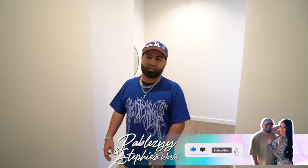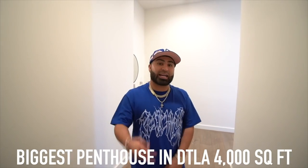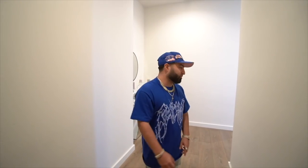Y'all ready for this? Let's go! We moved here to this apartment — we looked at different apartments in downtown LA and this is the one we chose at The Circa. It's a penthouse, 4,000 square feet, three bedrooms, an office, five bathrooms, living room, kitchen, dining room, and it has two balconies. Stay tuned to this video so y'all can see. Me and Stephy literally decorated everything piece by piece, and this apartment is new — that's why it took us a while.